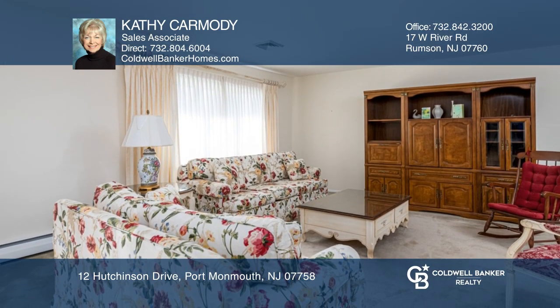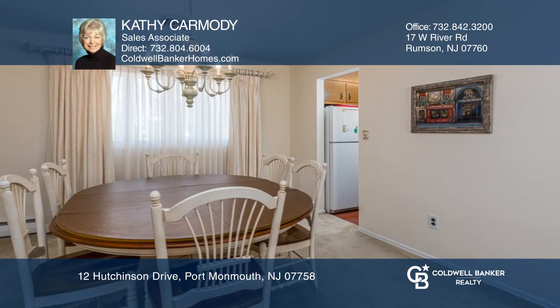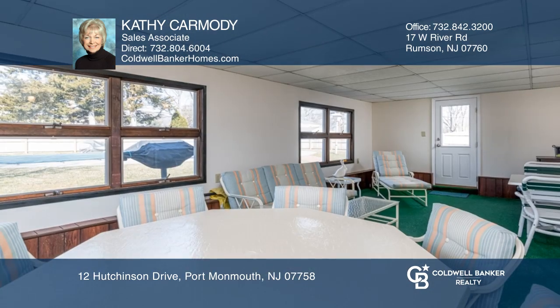The lower level offers a fourth bedroom, bonus space, and family room leading to a large enclosed porch.